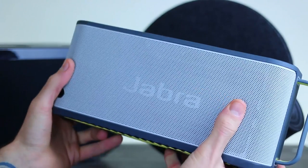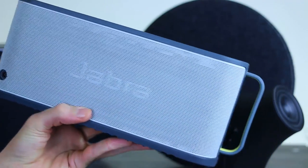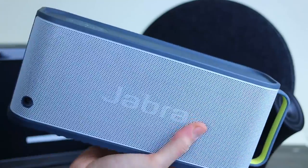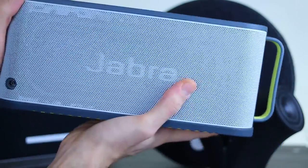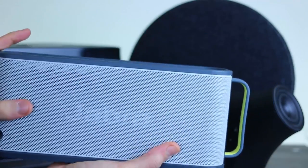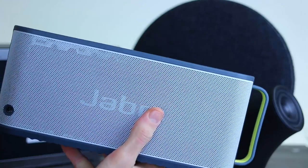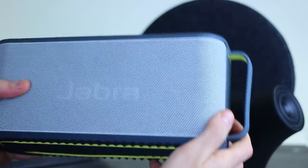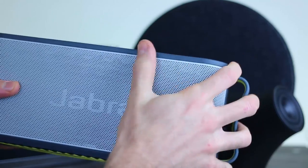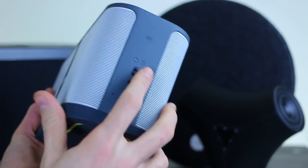Moving on to the loudest Bluetooth speaker in our pack: the Jabra Soulmate Max. You do compromise a little bit on quality and design compared to the Spaced 360 — this thing is a beefcake, mega heavy. But it is cheaper at 170 pounds on Amazon right now, which is a great price considering you get a really loud Bluetooth speaker that will pump a party until the early hours.